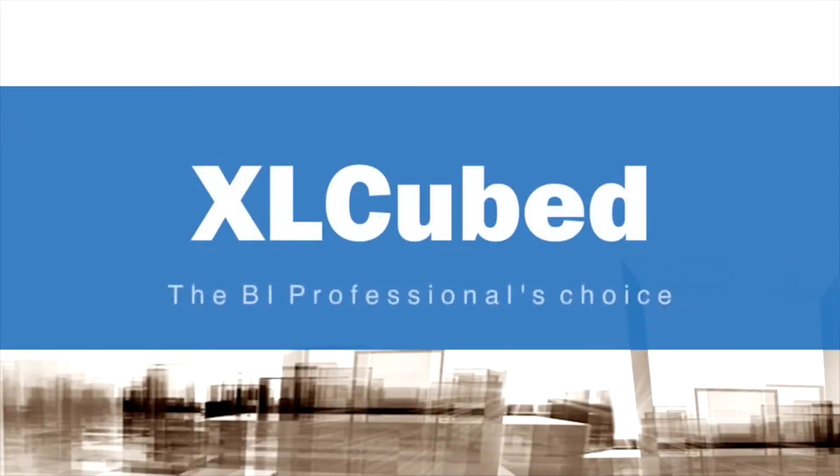It's great to be here at the XL Cubed customer and partner day. For us as a long-standing XL Cubed partner, we love the way the product integrates within our whole product set, within our wholesale pricing system and our retail pricing system. We are able to give end users the ability to query and build reports themselves, but also to publish a pre-packed set of reports that integrate dynamically within our own pricing system.